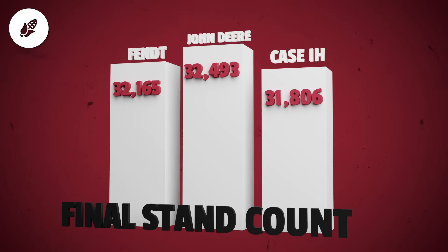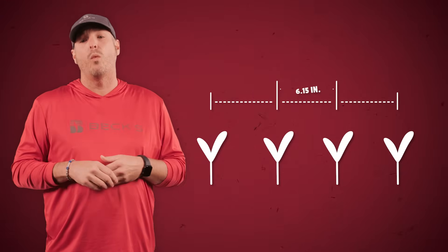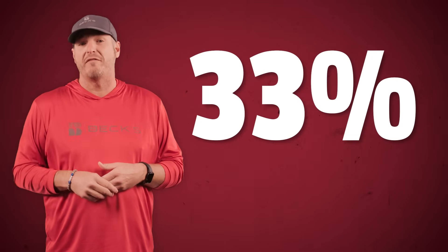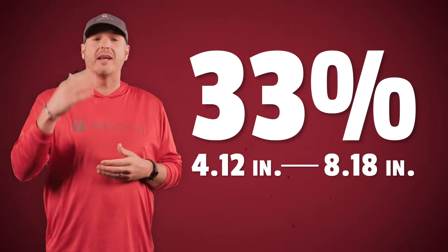Deere also took top marks in spacing with 94.9% of seeds landing in the acceptable zone. How we measure spacing is we crawl on our hands and knees with digital calipers and measure spacing from plant to plant within that row. A perfect spacing at 34,000 population would be 6.15 inches from plant to plant. An acceptable spacing is any measurement within 33% of that 6.15 inches — so 4.12 to 8.18 inches is what we consider acceptable spacing.